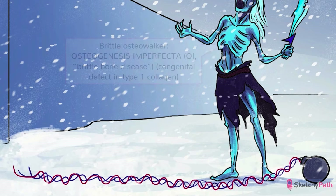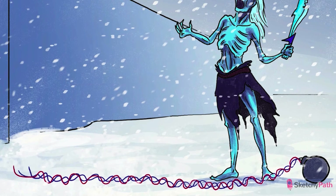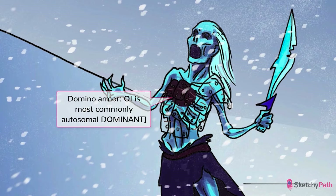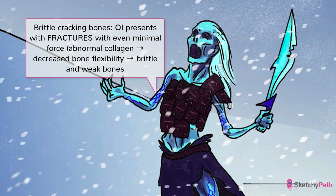With that bit of biochemistry out of the way, onto our first disorder: osteogenesis imperfecta, a congenital defect in type one collagen, also known as brittle bone disease, represented here by the imperfect and brittle bones of the osteowalker. The most common forms of osteogenesis imperfecta are inherited in an autosomal dominant manner, represented by the domino pattern incorporated into the osteowalker's armor. Collagen gives bones their flexibility, so in osteogenesis imperfecta the bones are brittle and weak, and they can easily fracture with minimal force.